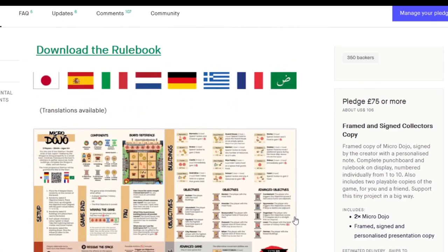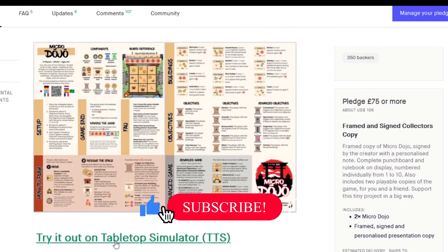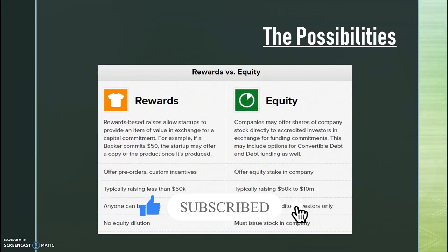That was all about 10 Best Crowdfunding Websites. Thank you guys for watching. If you want more videos like this, make sure to like the video and hit the subscribe button, and we'll see you in the next video.